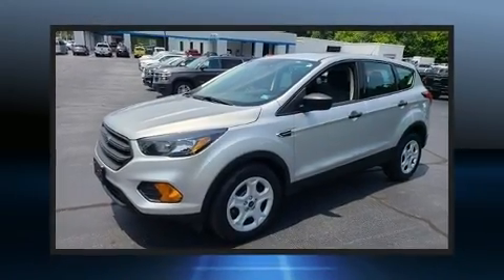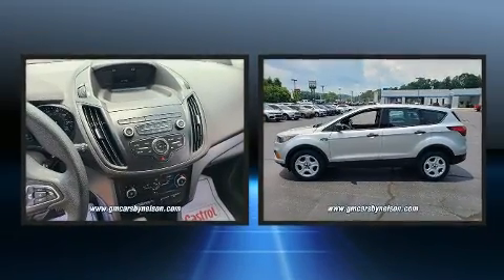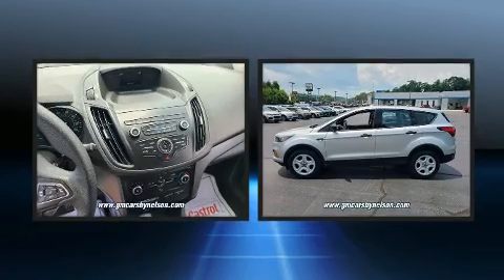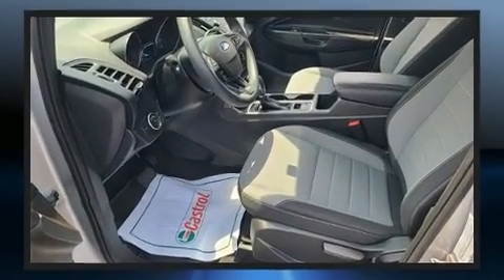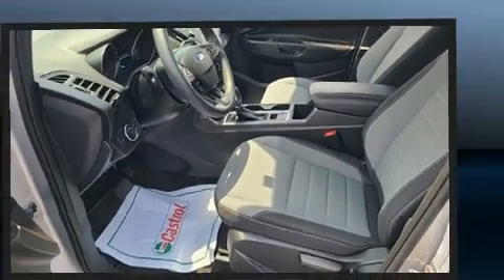Here's a great deal on a 2019 Ford Escape. Under the hood you'll find a four-cylinder engine with more than 150 horsepower, and for added security, dynamic stability control supplements the drivetrain. It's equipped with tons of terrific amenities.